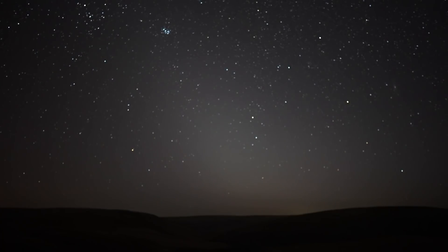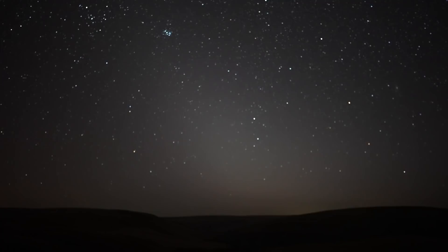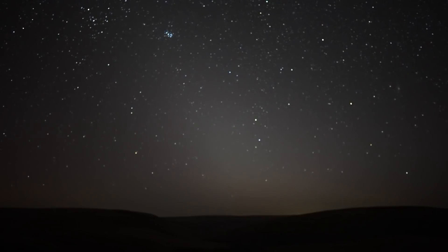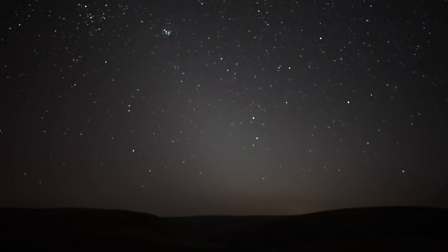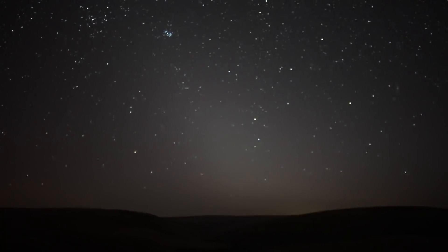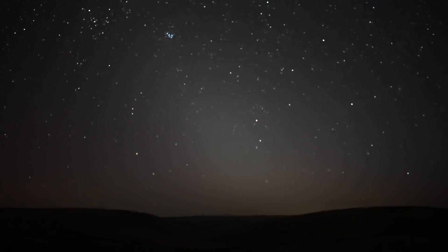If you didn't know what the zodiacal light is, it is this triangular diffused glow that you can see here. It's caused by dust in the same plane as the planets scattering sunlight back into the night sky. In the northern hemisphere during spring, it's best seen just after the evening twilight, and there's another good opportunity to see it in the morning twilight of autumn mornings as well.